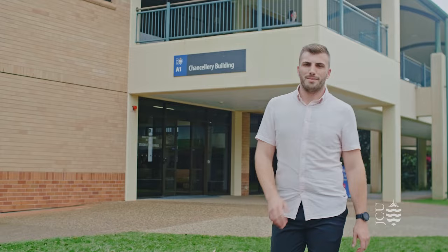Hi, I'm Cameron, a staff member here at James Cook University. Today, along with some of our students, we're going to take you on a tour of our beautiful JCU Cairns Namabata campus. Come on, let's go.